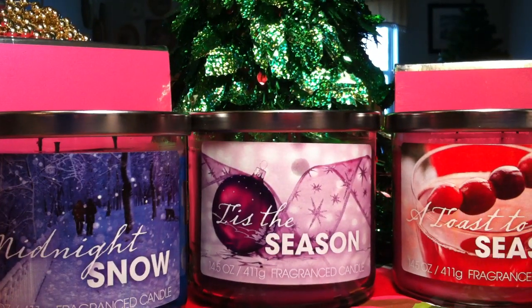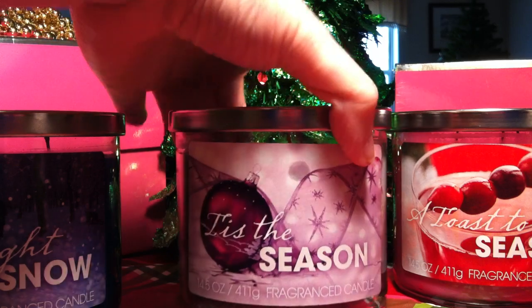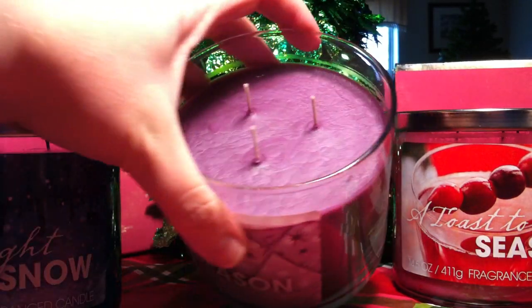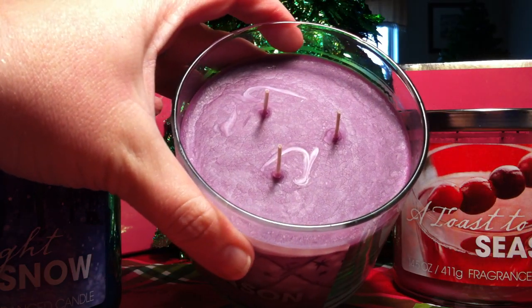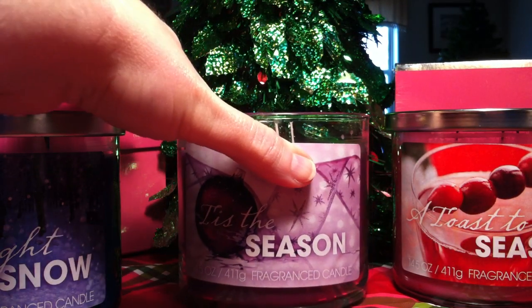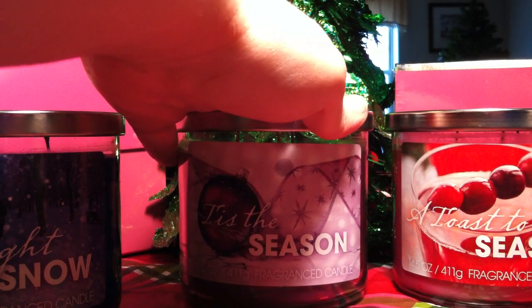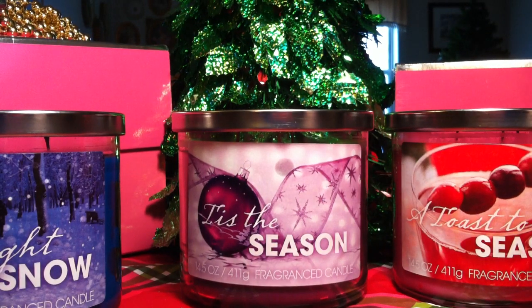The next one is Tis the Season, and this one has a pretty purple wax. This one is actually my favorite out of all of them combined. Tis the Season smells like sugar plums with pink sugar, but more so the sugar plums. It's juicy and sweet, and you get all that pink sugar goodness — it's just the best.